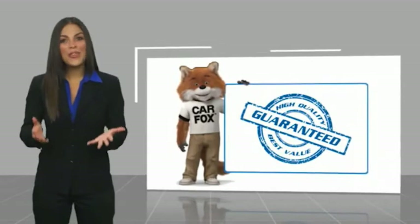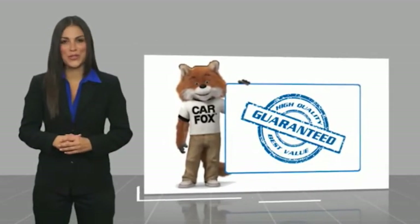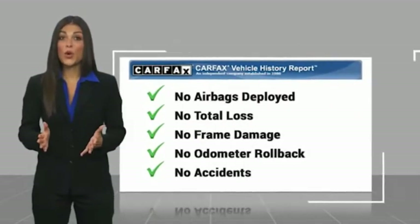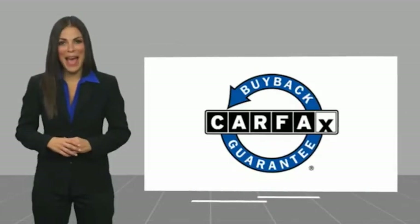Here's another high-quality vehicle with the Carfax Vehicle History Report. Be sure to find a complimentary copy of this report online or contact the dealership. This vehicle qualifies for the Carfax buyback guarantee. Find the Carfax on our website.